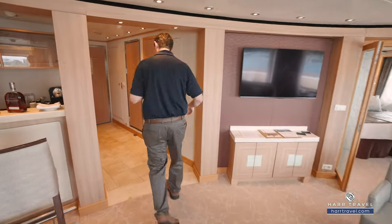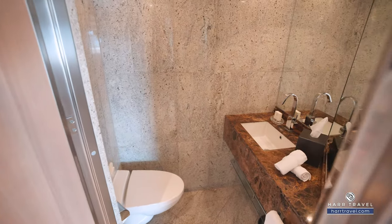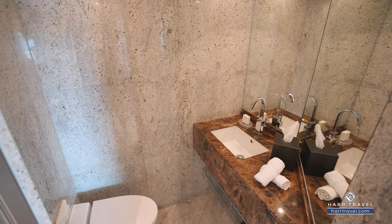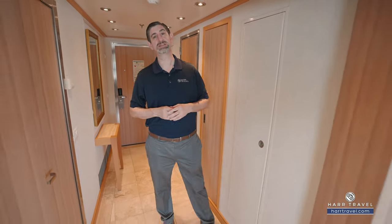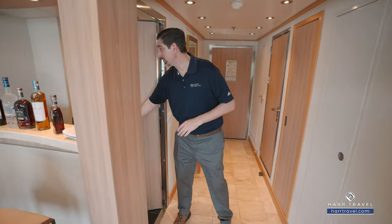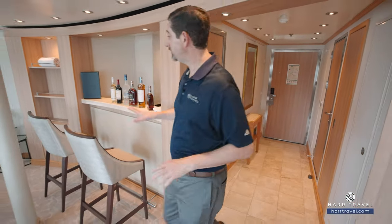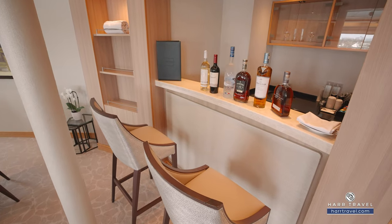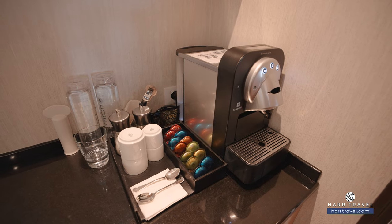When you walk in the door you're going to have a small closet, and then as you open this up you'll have a half bath with a marble countertop and upgraded amenities — a really great touch if you have friends or family visiting. Just through here you're going to find the entry into the butler's pantry and bar, and you'll see you have a full bar set up with full-size liquor amenities and some delicious wines, plus an espresso maker.